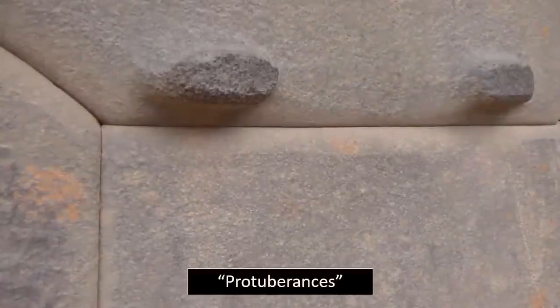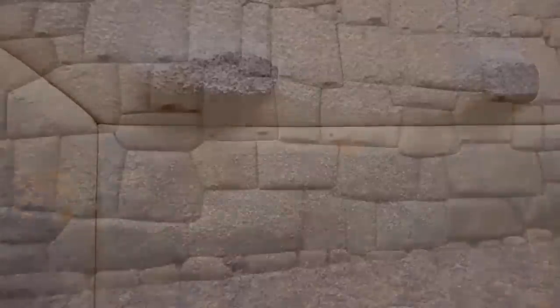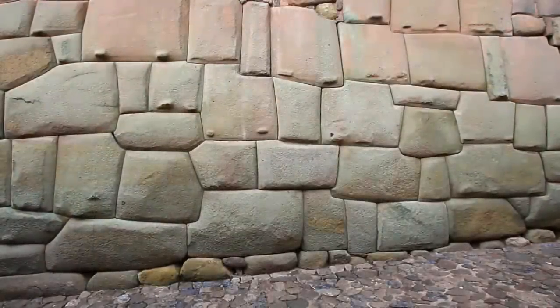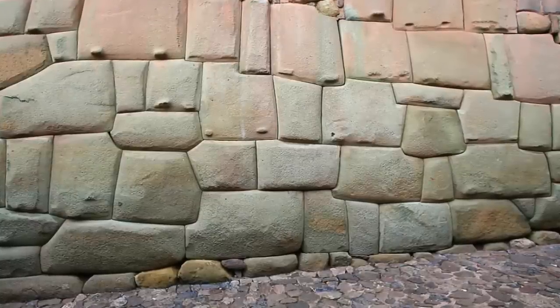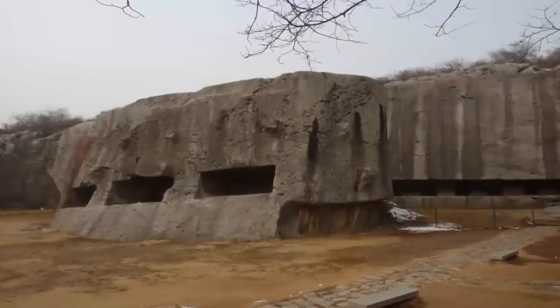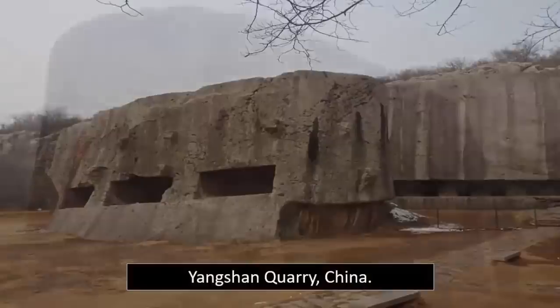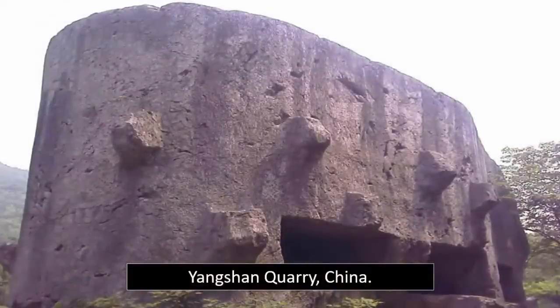Rarely mentioned within history books, yet these protuberances are present on many of the most ancient of block structures, which can be found all over the world. No one seems to know what these protuberances were placed upon these structures for. The biggest of these, undoubtedly carved into the still-in-situ regoliths at Yangshan Quarry, is a feature we have previously noted and pondered over.